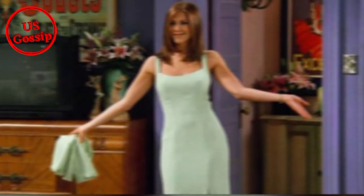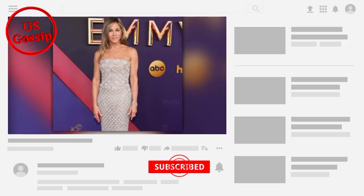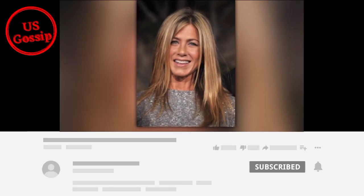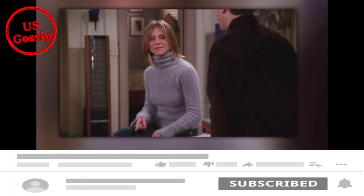Jennifer Aniston finally set the record straight about Rachel's famed mint green column dress. Earlier this week, Max shared a side-by-side photo capturing Aniston as Rachel. The photo was taken from Season 3, Episode 2, 'The One Where No One's Ready.' Rachel wears a green dress with a square neckline and a thigh-high slit. Due to discrepancies in film quality, the episode aired back in 1996.